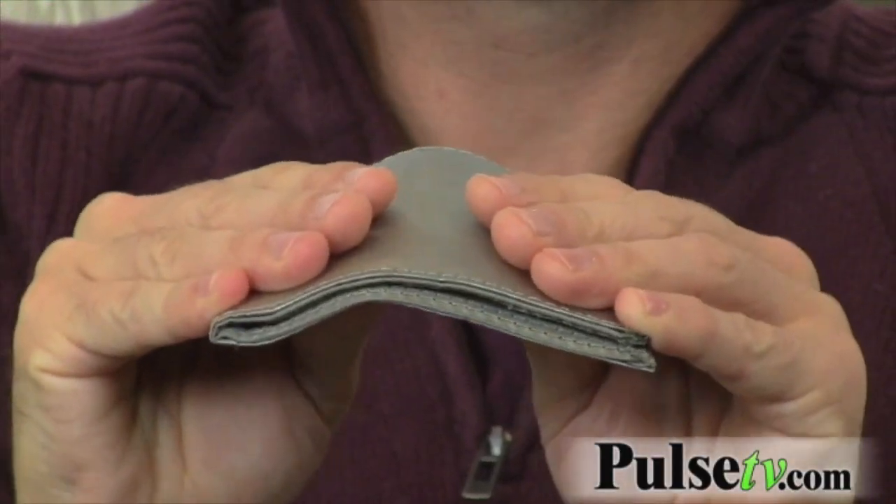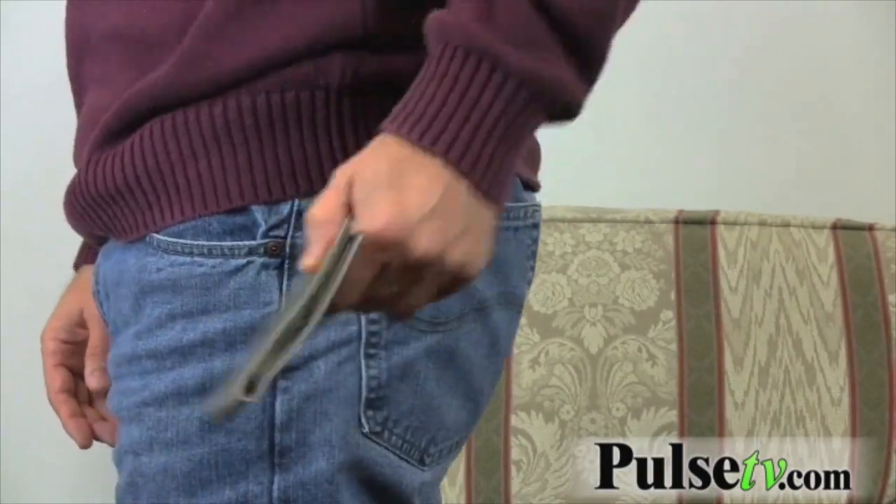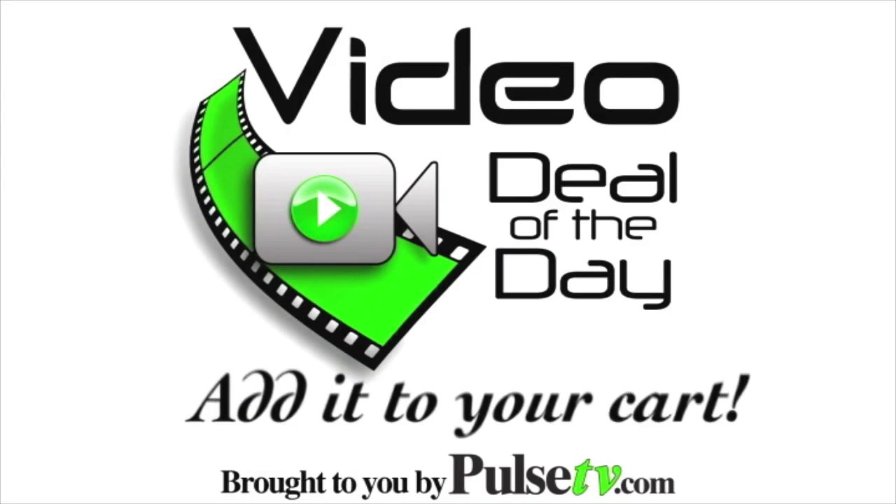Not only does it look very cool, but it's also very flexible, which means it is just as comfortable to wear as any leather wallet that you might want to buy. If you want to save yourself from identity theft or the theft of your credit card information, I highly recommend you put this in your basket right now at PulseTV.com.